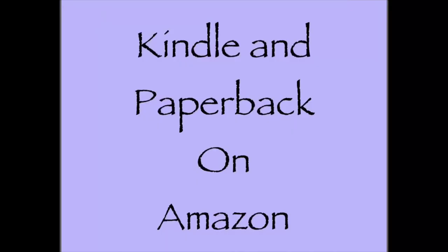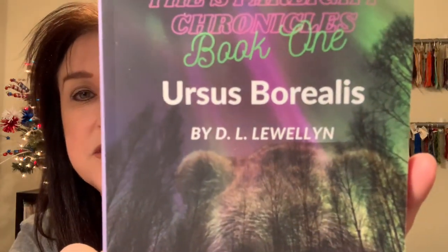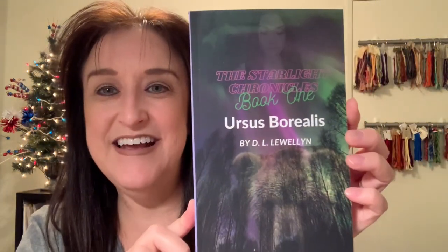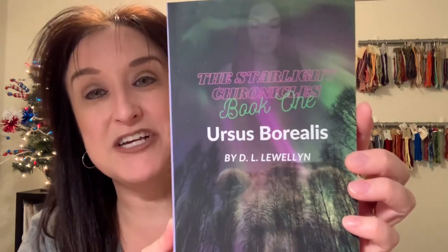For stash: my friend Darcy — on Instagram as Plan Knit Stitch — has written her first book called Ursus Boralas. She sent me a copy. It's on Amazon and Kindle Unlimited. Check her out on Amazon, Facebook, and Instagram. I'm so thrilled for her and can't wait to read it.